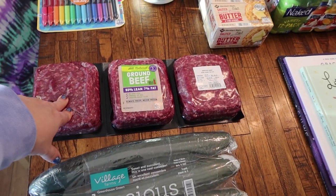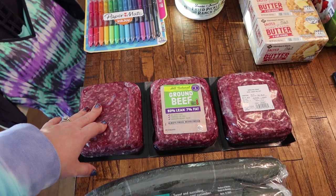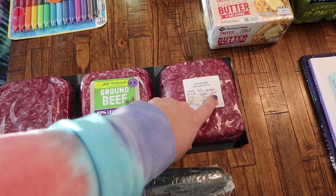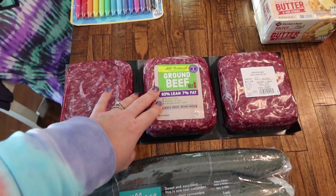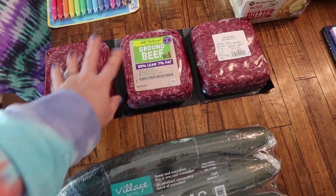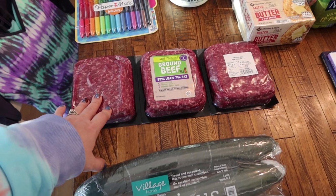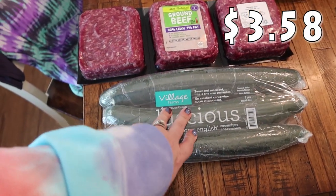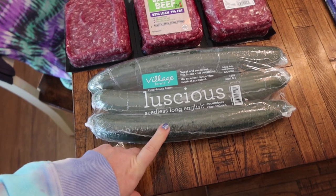I needed some ground beef. So much cheaper buying this than how I have been buying the one-pound packages from Walmart — those are like $5 each. But this whole thing is a little over three pounds — 3.05 pounds — at only $3.78 a pound, so I paid $11.53 total. I like the 93% lean, 7% fat, because there's not a lot of grease when cooking. I thought about getting two but figured this would last us until we go to Costco. I also got some cucumbers for meal prepping, and my kids like to snack on them — got the three-pack of seedless long cucumbers.